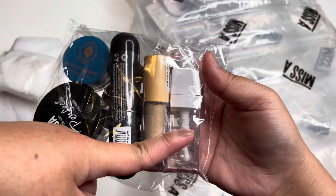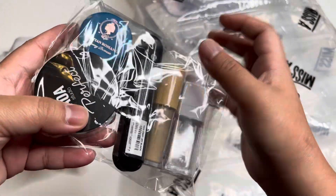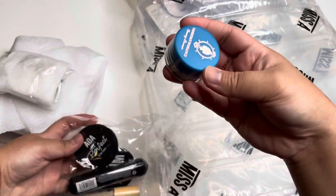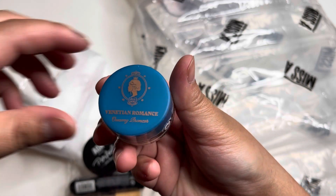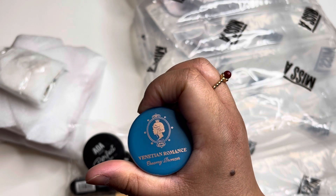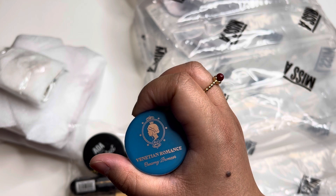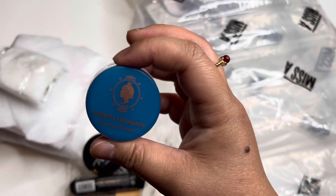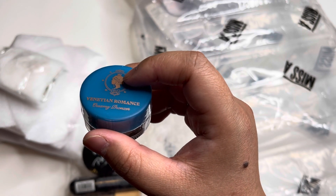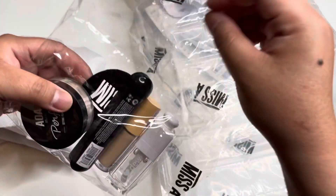I feel bad because I didn't buy one of their lip tints — they are sold out also. Then I did get this Venetian Romance creamy bronzer. Last time I didn't buy the bronzer, but I decided to buy it because I have their eyeshadows and blush, so I wanted to pair them with this one. I forgot to buy the lipstick but maybe next time when they have a sale.